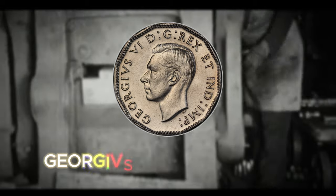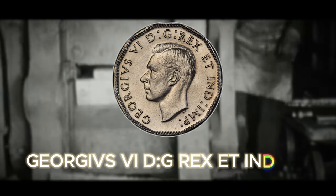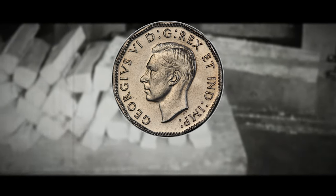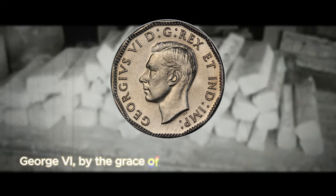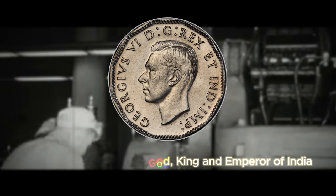Now for our final coin, we need to begin with quite the mouthful: Georgius VI DEI Gratia Rex ET India Imperator — which translates to George VI, by the grace of God, King and Emperor of India. But this phrase had to go because in 1947, India gained its independence, becoming the Dominion of India and the Dominion of Pakistan. The once mighty British Empire was experiencing a rapid transformation as its colonies sought self-governance and independence. The departure of India from British rule marked a significant turning point in history, symbolizing the end of an era for the empire.